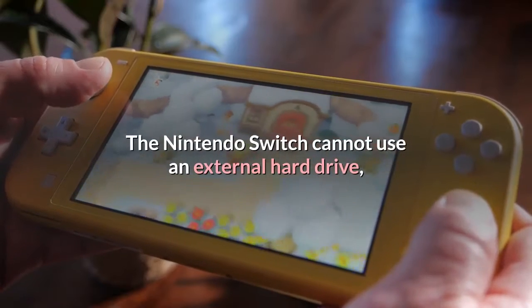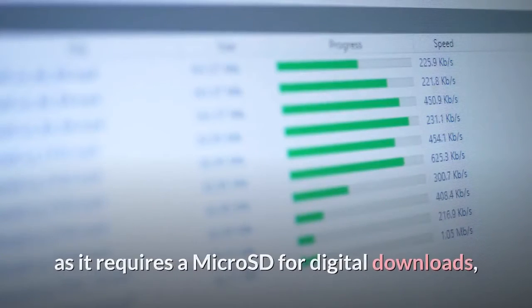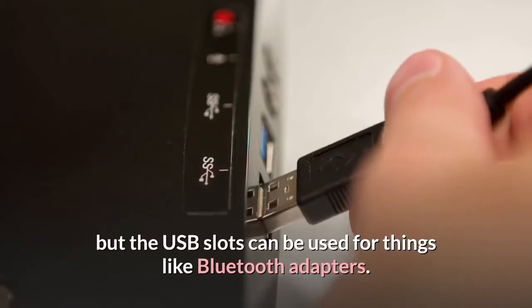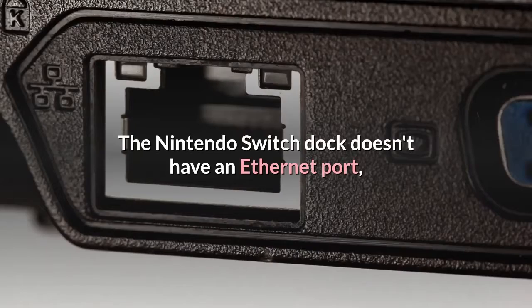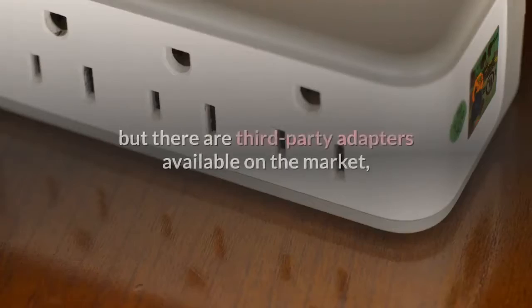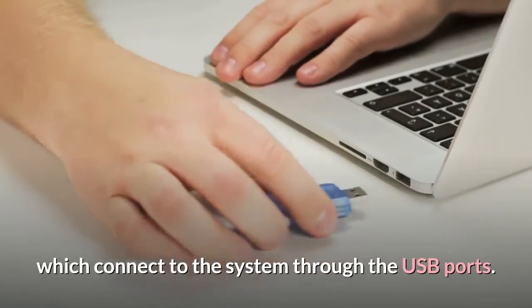The Nintendo Switch cannot use an external hard drive, as it requires a microSD for digital downloads, but the USB slots can be used for things like Bluetooth adapters. The Nintendo Switch dock doesn't have an Ethernet port, but there are third-party adapters available on the market, which connect to the system through the USB ports.